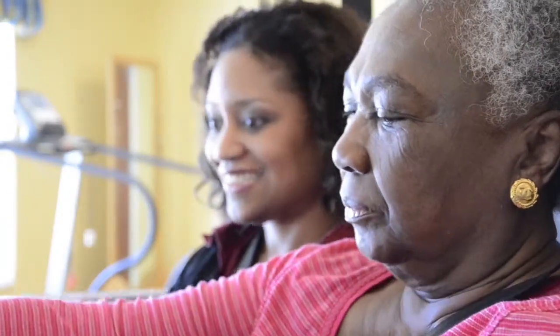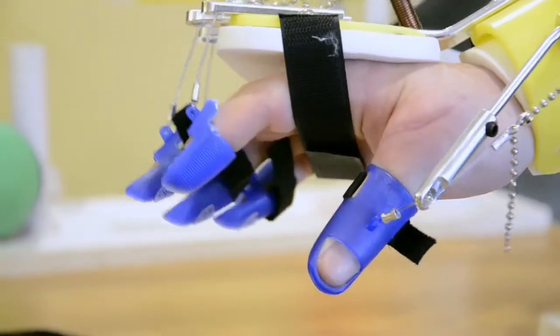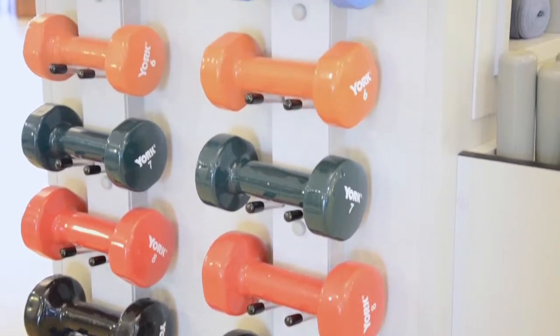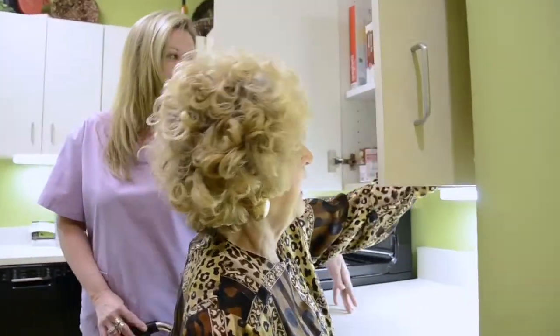Everyone has different needs and circumstances. That's why we will give you a personal, thorough assessment so we can determine just the right amount and frequency of therapy you need based on your abilities and your personal goals and expectations. We even plan your therapy around your daily schedule. Your length of stay will vary according to your progress and medical condition.